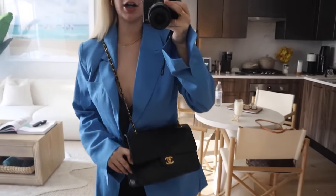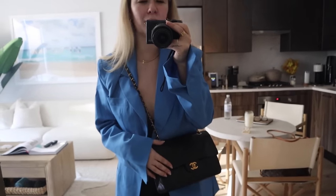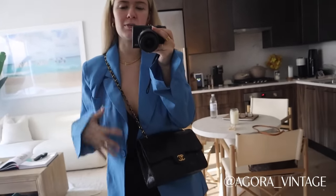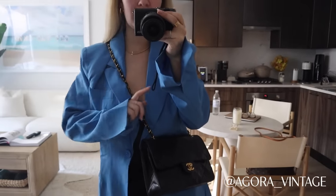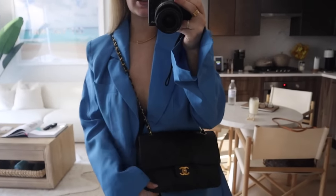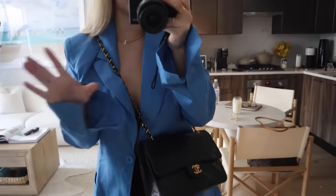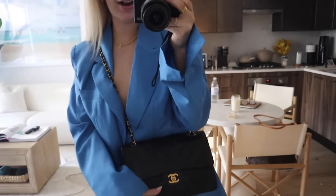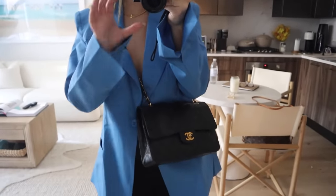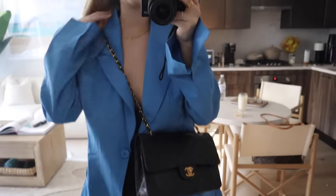I got this beautiful Chanel classic flap handbag from Agora Vintage — they're a store in Athens but you can buy from them online. They post on Instagram and are always posting their vintage finds. This is a vintage bag, I am obsessed with it. This style is just so classic and it's perfect — it's about to be my new everyday bag. Shout out Agora Vintage, go follow them on Instagram. I don't have any makeup on yet today.